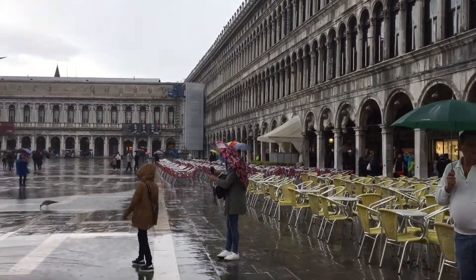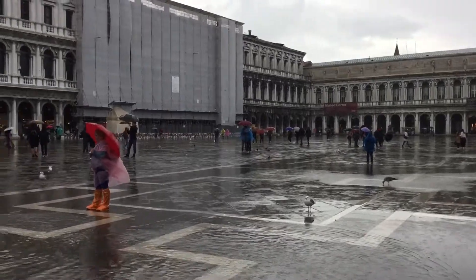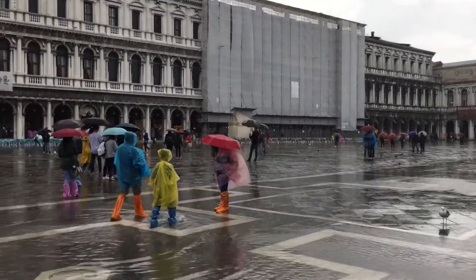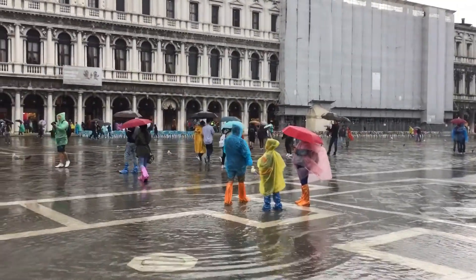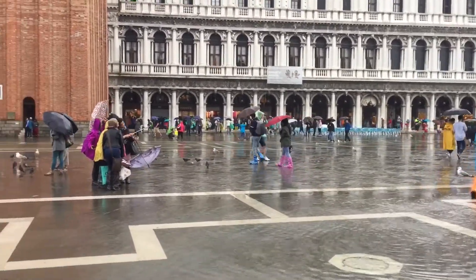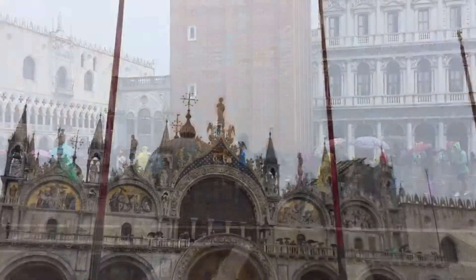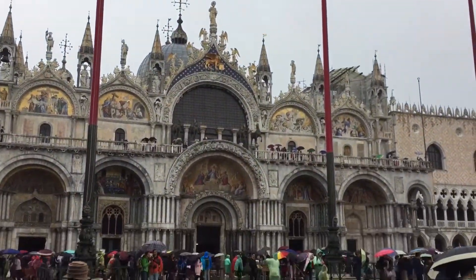It's a grand 360 degree view of Piazza San Marco, many people. Somebody's making a lot of money selling these little slip-on disposable boots, 10 euro for a set, the church is looking at San Marco.